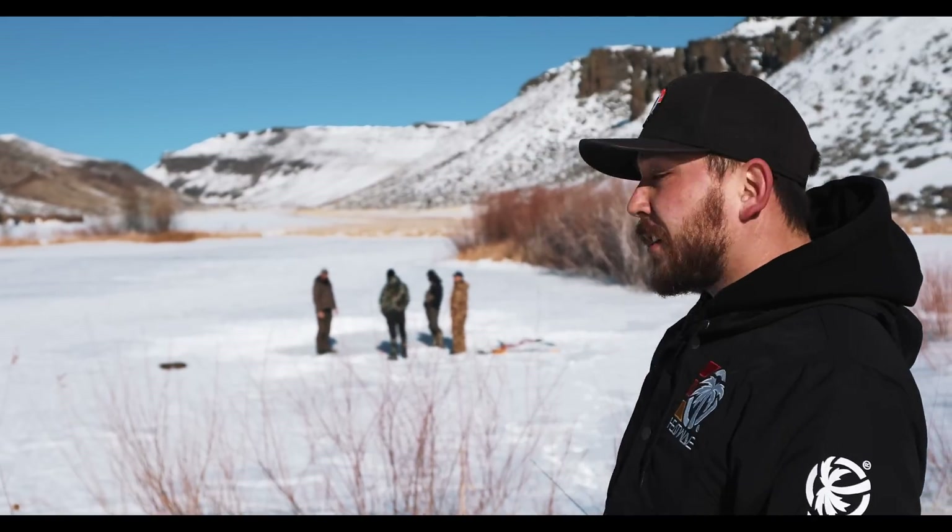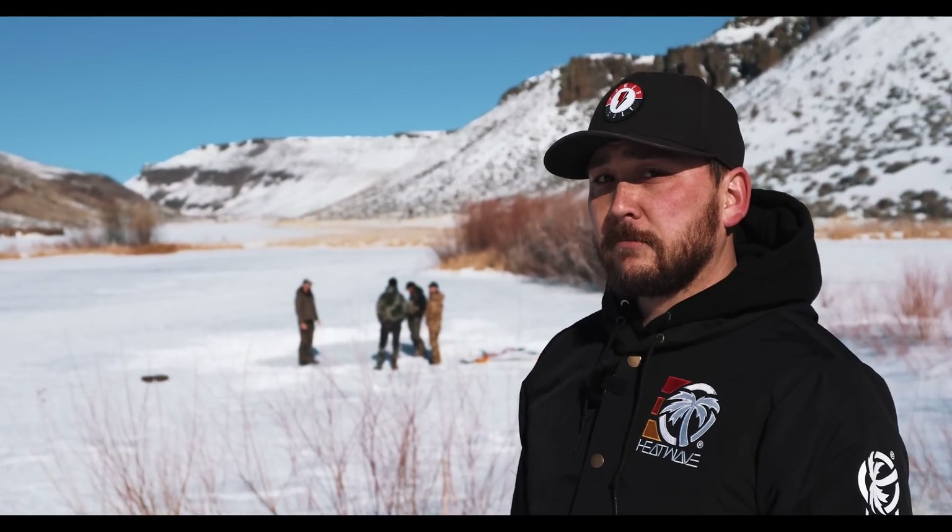Mythbusters has done it, and I'm sure you've seen a bunch of videos of it, but we have not seen any good high-speed footage of that bullet coming out of the hole and starting to spin like a top. So that's what we're going to try to get on footage today. I think for the most part it'll be a lot of trial and error, so we're just gonna go down there and start shooting the ice.